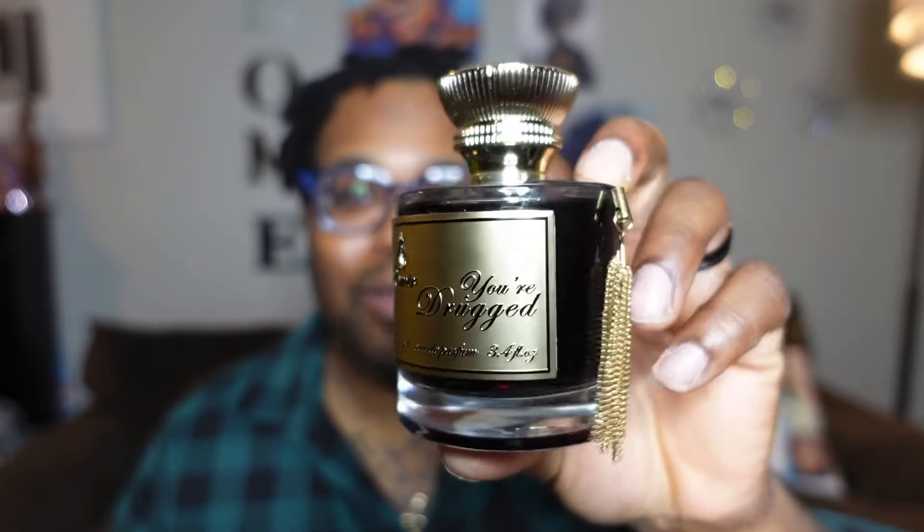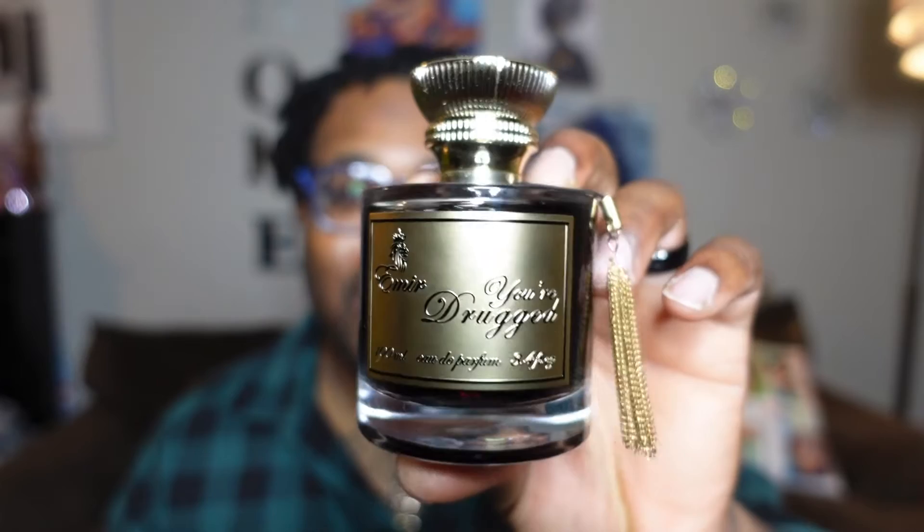We're talking Your Drug by Paris Corner. I really dig the Paris Corner bottles — they make it look more expensive than it is. I sat on this fragrance for a bit with no particular reason, just was grabbing other things. I believe I got mine off eBay — I do a lot of fragrance shopping on eBay and I'll link it in the description. This one ran roughly in between $55 and $60.